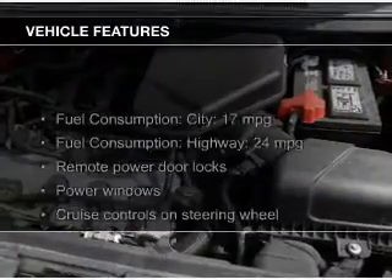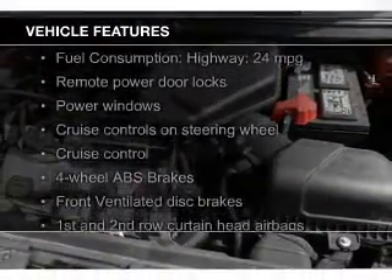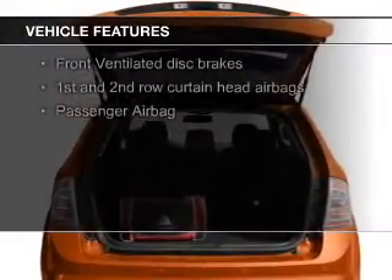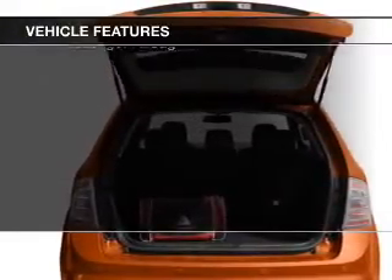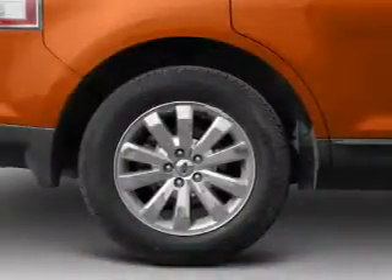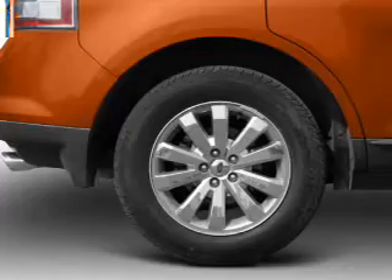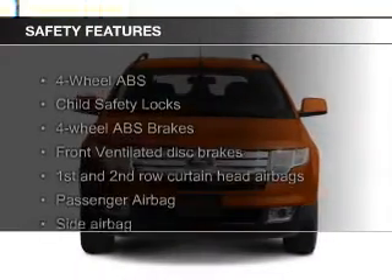The features include digital audio input, aluminum rims, tilt and telescopic steering wheel, a spoiler, iPod integration, cruise control, keyless entry, split rear seats, an MP3 player, and privacy glass. Safety was made a priority with these features.